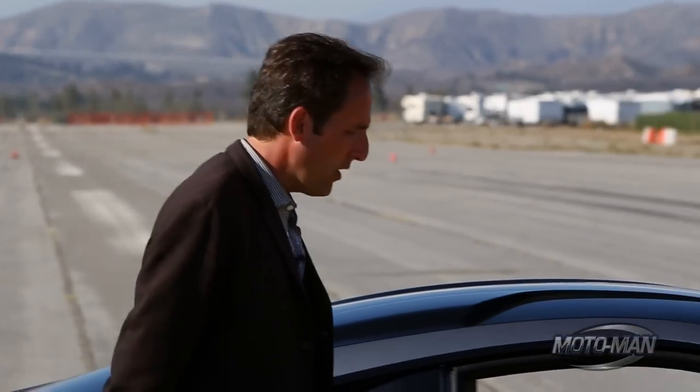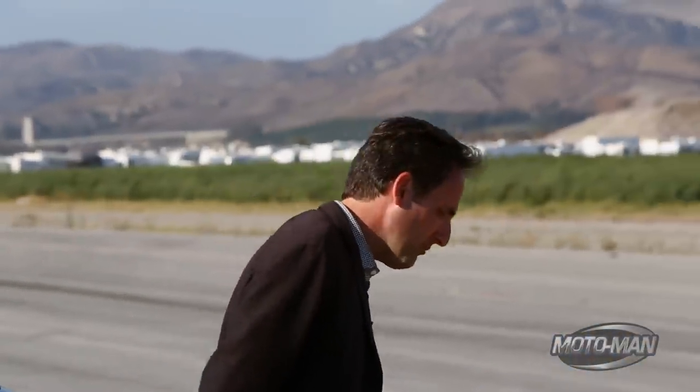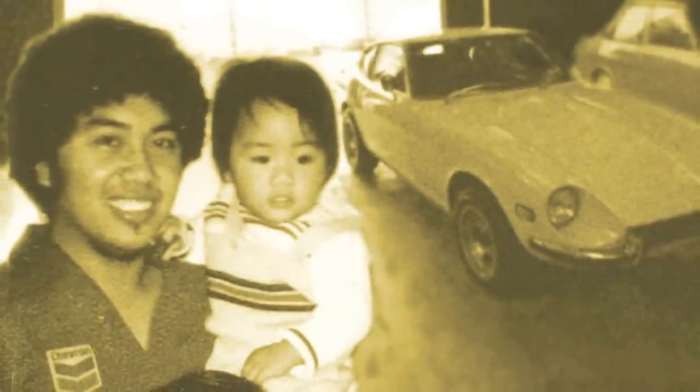So we all have that annoying friend, that friend where luck just seems to be on their side. My friend's name is Randy Rodriguez. To recap, Randy Rodriguez grew up loving Nissan Zs, dropped out of medical school, pissed off his Asian mother, and then went to design school to become a deadbeat car designer.